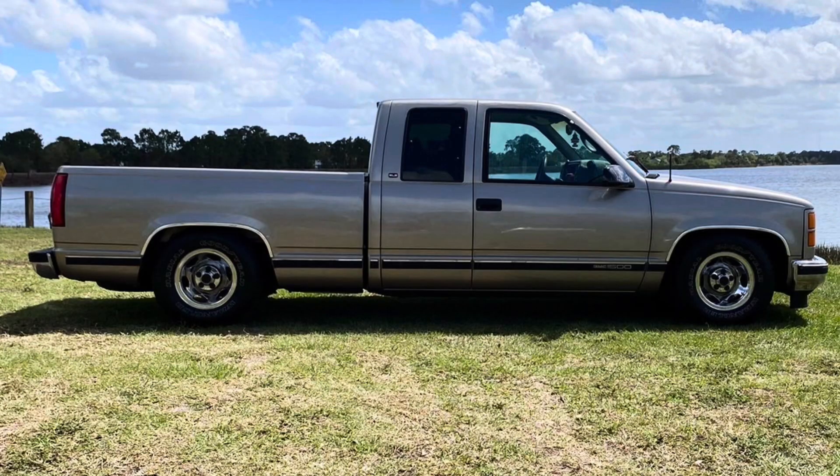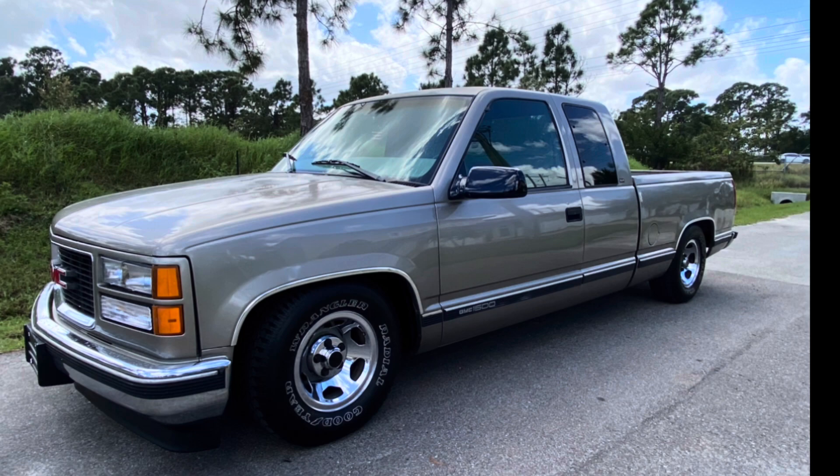We started looking for wheels and ran into these 454 SS wheels at a great price with brand new tires. We put them on and were really happy with the results. Here's a little photo shoot of the truck.